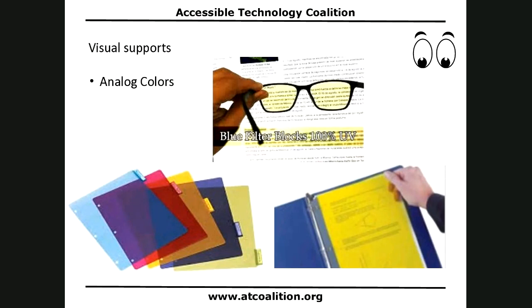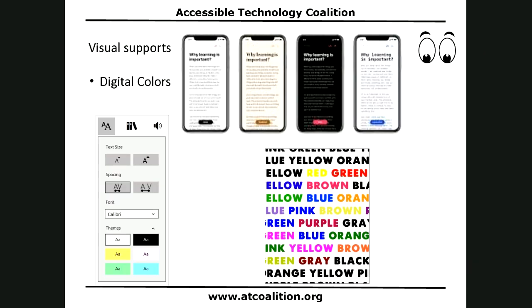Colors are great. For some people, colors can help those words pop so that they stay put and they're clear and easy to see. I've used binder dividers in my pictures, and I like to show that because you can use them as really cheap and easy color filters. That's a very basic way to give visual access.